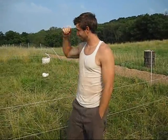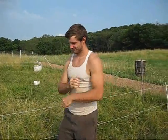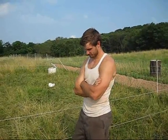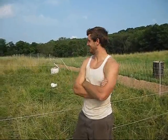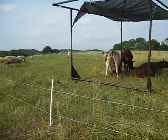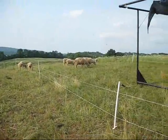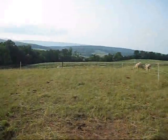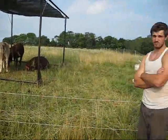This is Dane from Garage Strength, here with Brooks from North Mountain Pastures Co-op. He's here to talk about the ranged animals that he raises on the farm here at Chestnut Hollow. Brooks, what makes your animals here so much more nutritious than the animals you will find in the grocery store or anywhere else?